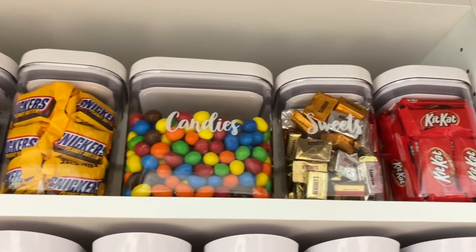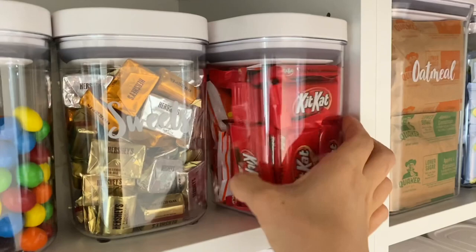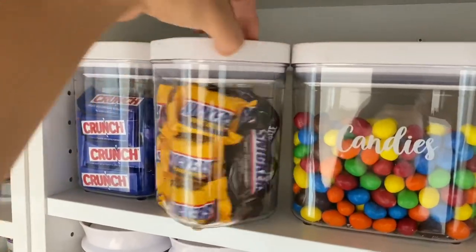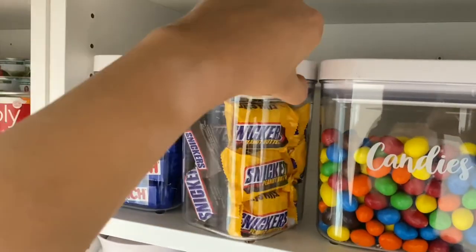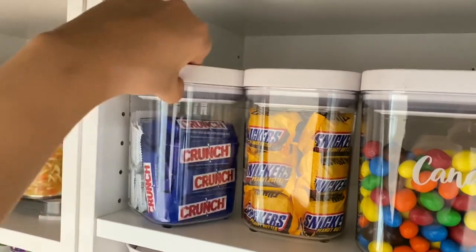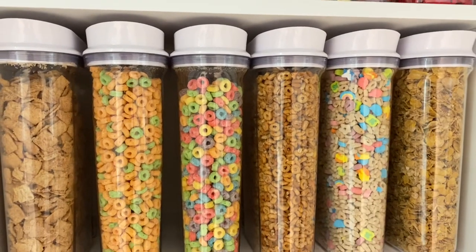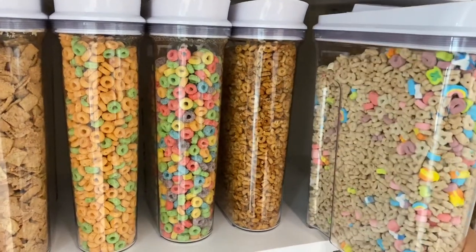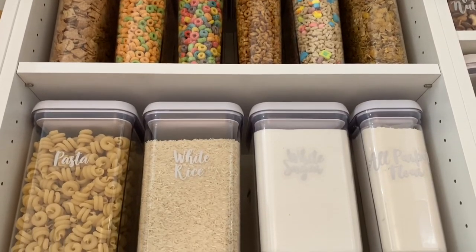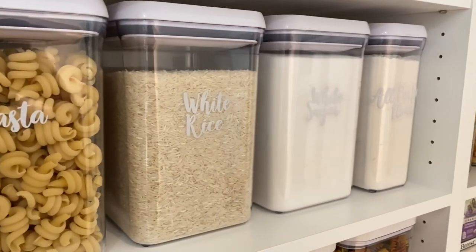I've always wanted a little candy station, so of course with this new pantry makeover I had to go all out and add a candy station on the top shelf. I used the clear containers to store the candy and doubled up on some of them in the containers.